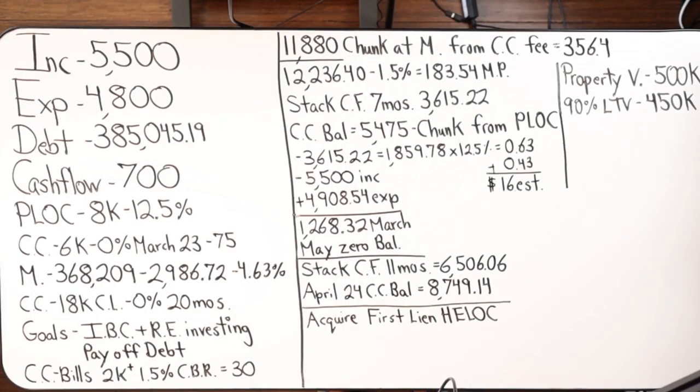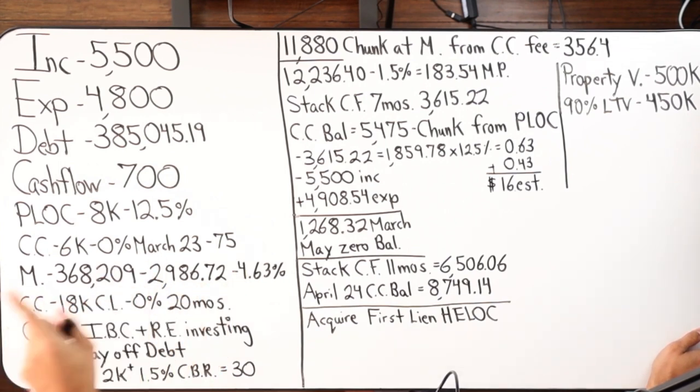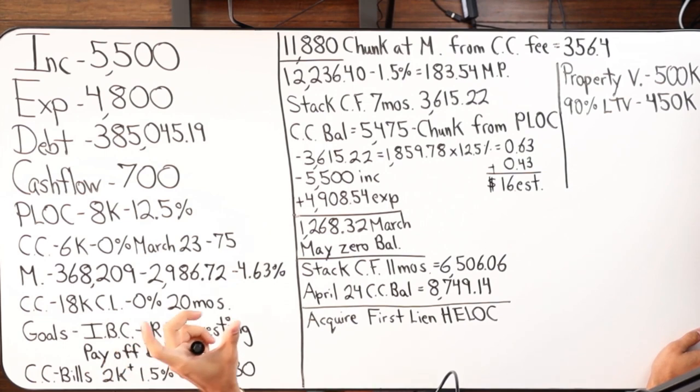So here we have on the board: husband and wife, two kids, income is $5,500 a month, expenses are $4,800. Current debt as of August 2022 — this person became a client back in 2021, and prior to that had been following me for about a year on YouTube, doing debt snowball. They came from Dave Ramsey's seven baby steps, so they had a good level of financial discipline. They applied for a personal line of credit and got denied, which can slow the process down maybe three to six months, nine months at max.